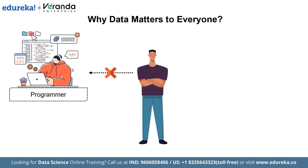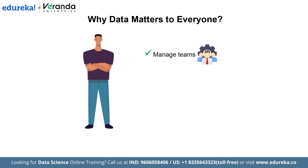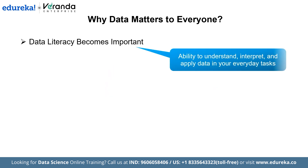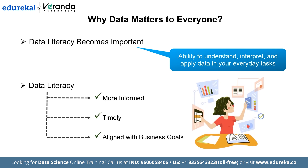You may not work with programming or analyze complex data sets, but if you manage teams, make business decisions, or track performance, you are already working with data. This is where data literacy becomes important — the ability to understand, interpret, and apply data in your everyday tasks. Data literacy enables you to make decisions that are more informed, timely, and aligned with business goals.